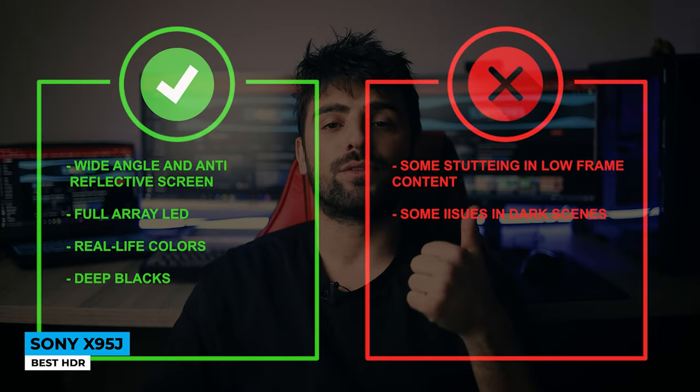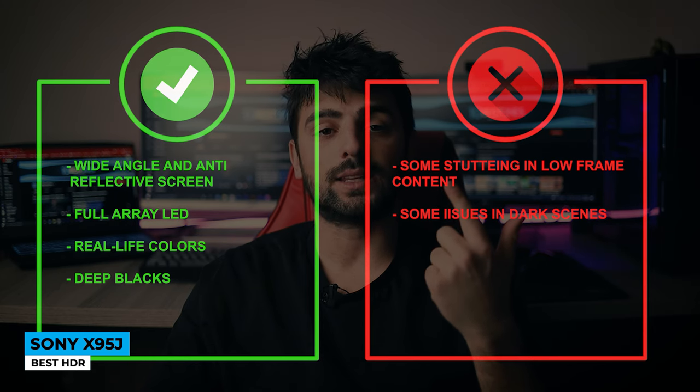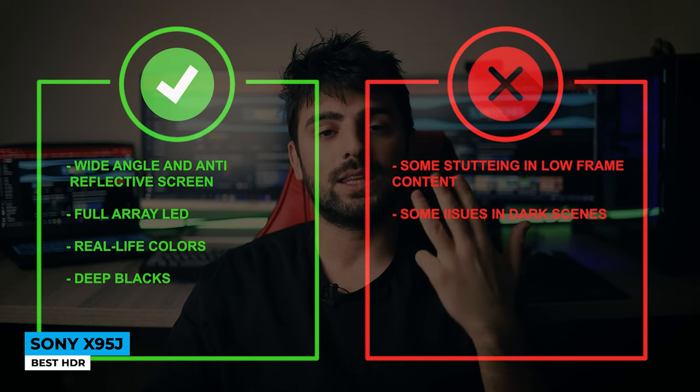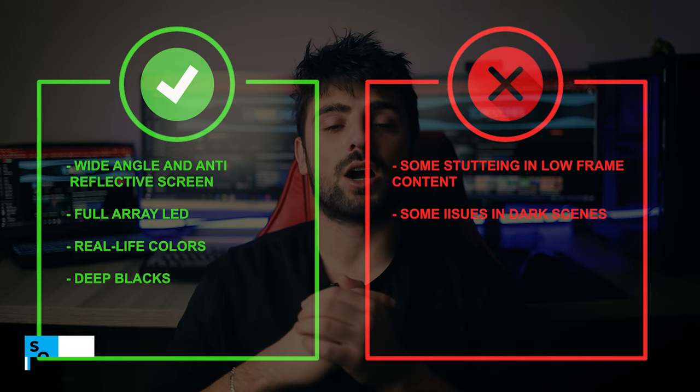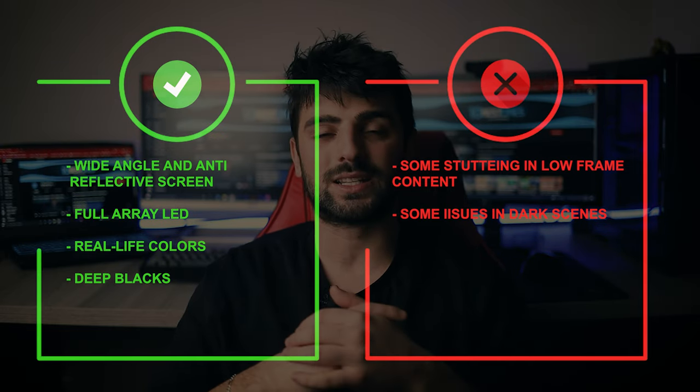The Sony X95J is a very qualified TV and for those looking for a great 4K LED TV, this one can certainly save your money. Pros: wide angle and anti-reflective screen, full array LED, real life colors and deep blacks. Whereas for the cons, some stuttering in low frame content and some issues in dark scenes.